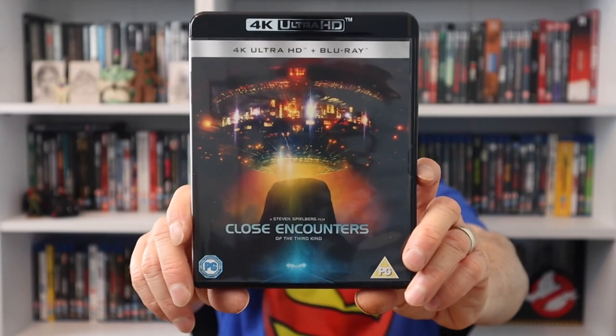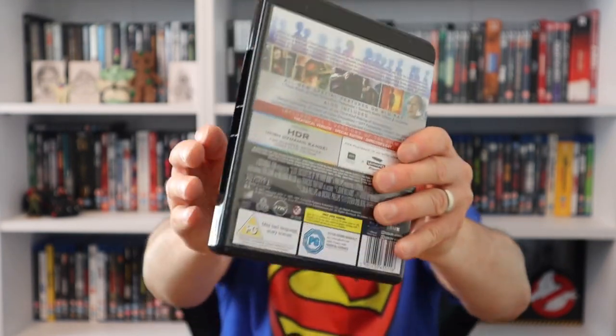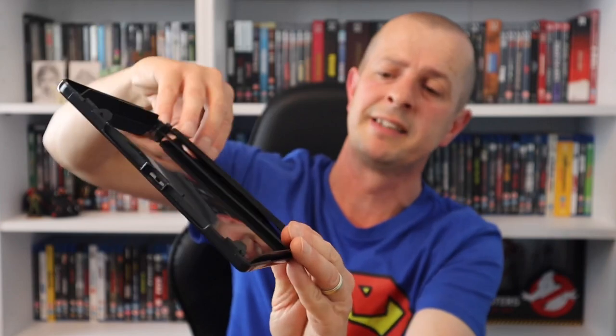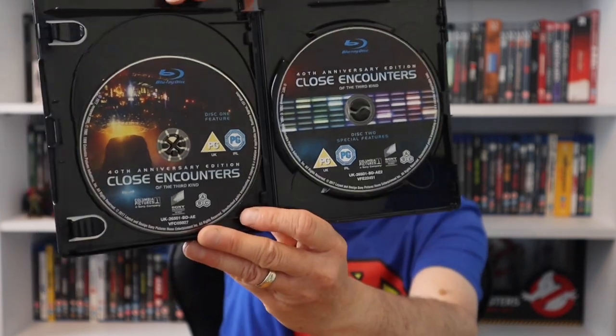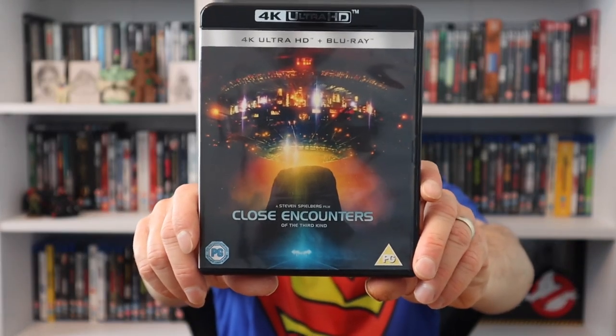The next 4K is an absolute classic: Close Encounters of the Third Kind. They have cleaned this one up so much and it looks amazing in 4K for a very old movie. It's the 40th Anniversary Edition. Disappointingly, there's no artwork on the 4K disc, but we do get artwork on the special features disc and the Blu-ray. Just a shame about that 4K disc, but it's definitely a must for the collection.